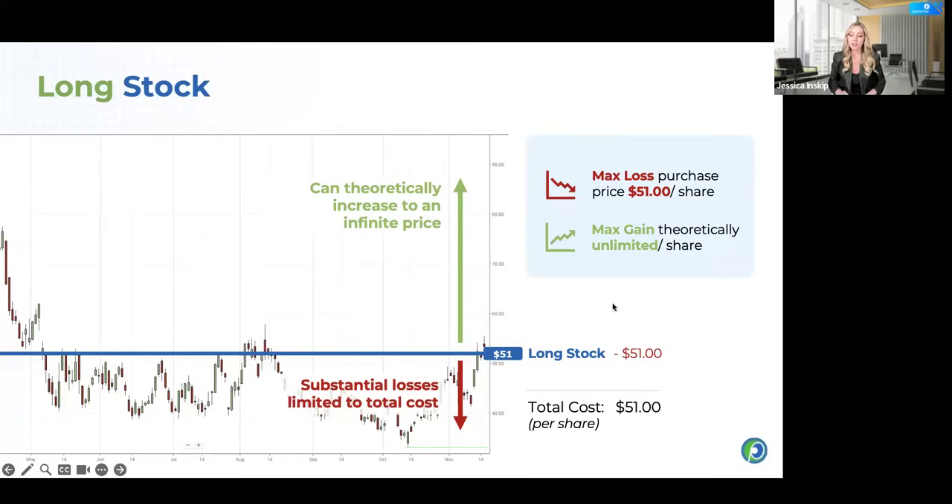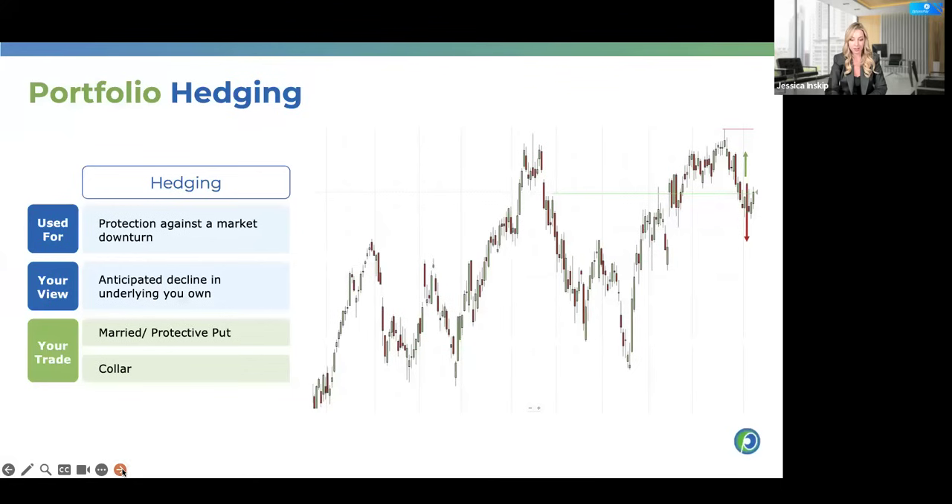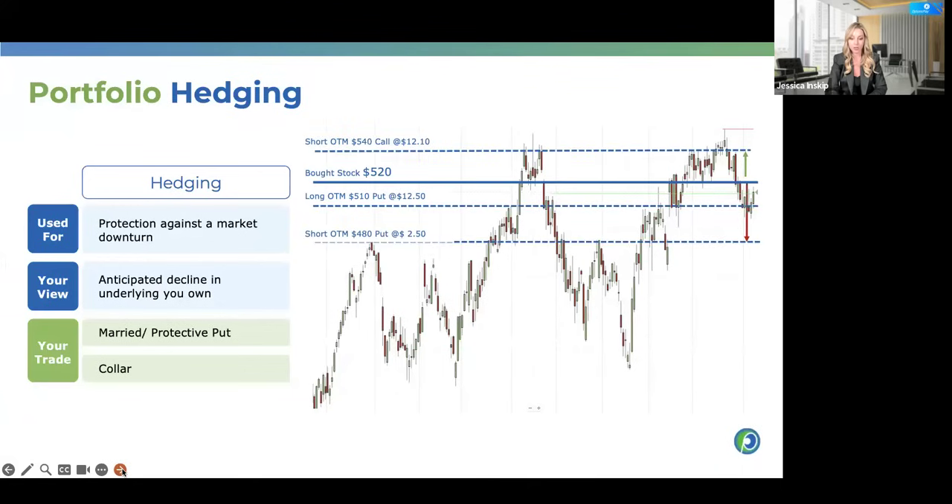For buying SPY puts to cover a 7% market correction: take where the S&P 500 currently is, calculate 7% down, and that's where your long put strike would be in this situation. Your protection would kick in at that 7% drop level — choosing that dollar value is how you'd be protected for a 7% correction.